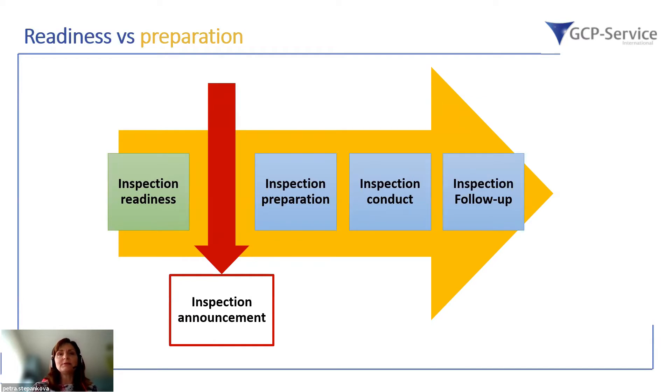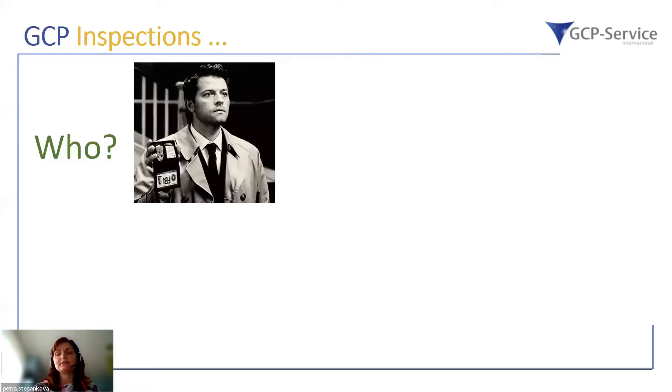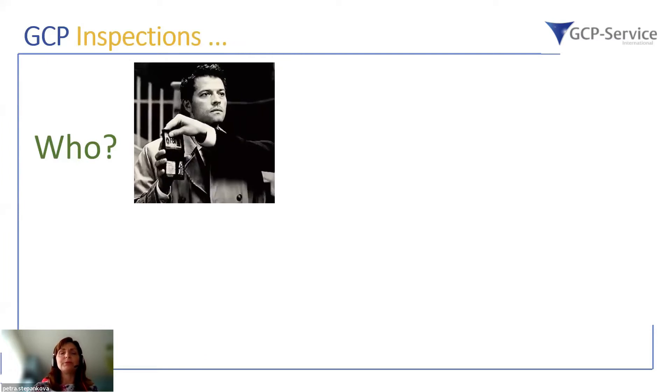Last time we talked about the free web seminar on inspection readiness and the inspection preparation phase. However, today we will focus on the inspection follow-up phase and status, and specifically on who is performing the GCP inspections.